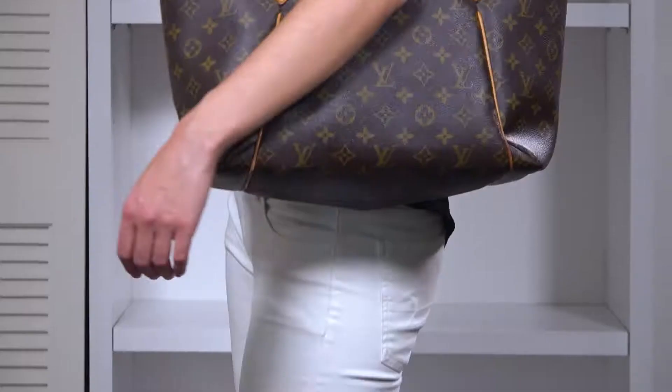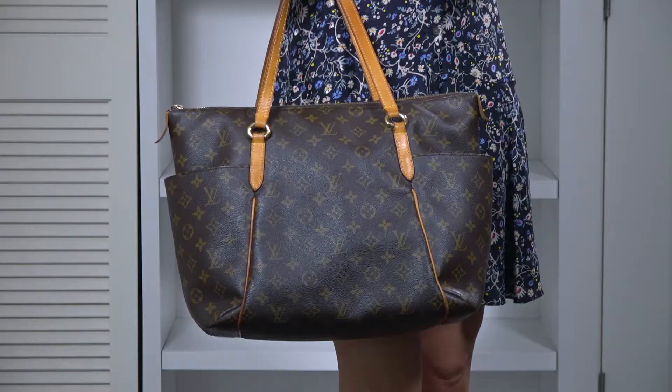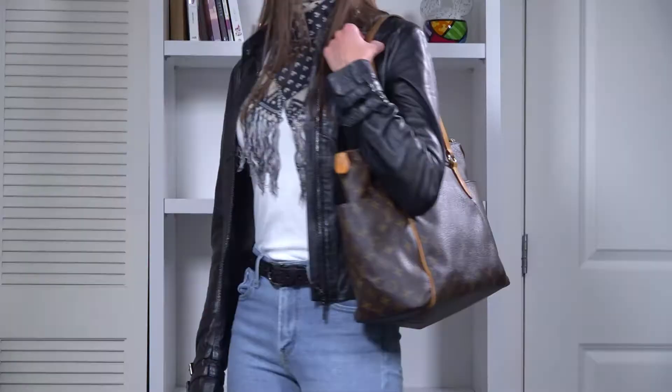Generally known for their exquisite design, it came as a surprise when the Totally MM was likened to a diaper bag by some customers. Others, though, have a gentler way of expressing it as a more homey, comfortable counterpart of the Neverfull. Which is the correct interpretation? Well, it depends on you and your preferences when it comes to luxury bags.